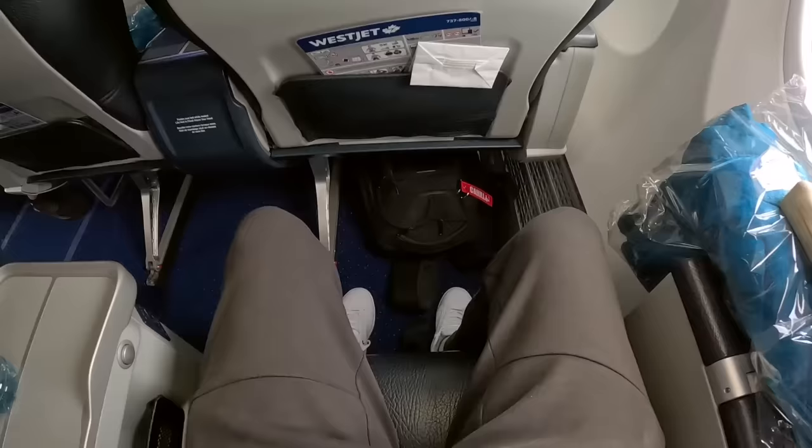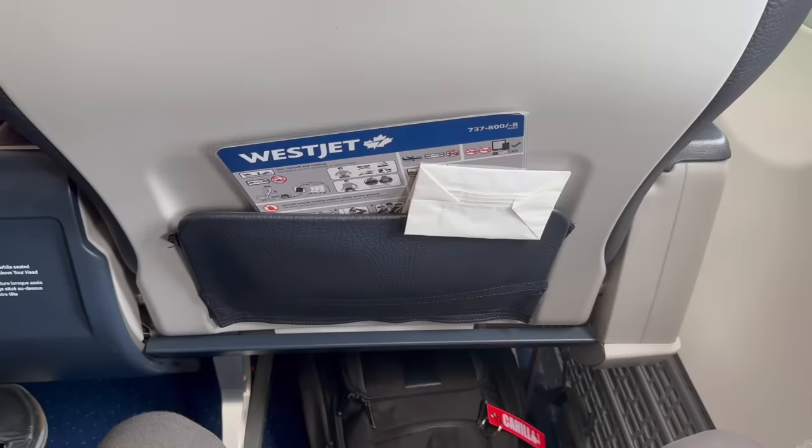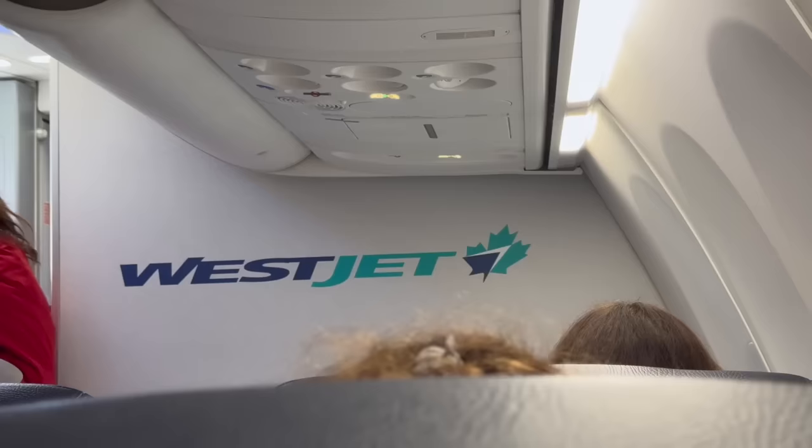The legroom situation was okay and each seat comes with a universal power outlet as well as a USB slot. There are no built-in screens but usually you can stream entertainment to your personal device or even access the internet. But once I settled in my seat the crew announced that their streaming system is broken and not available on this flight, which leaves everyone without entertainment for the next seven hours.